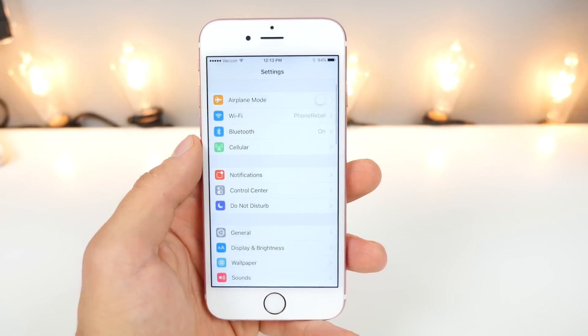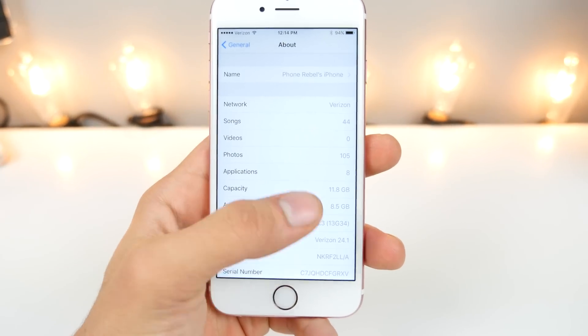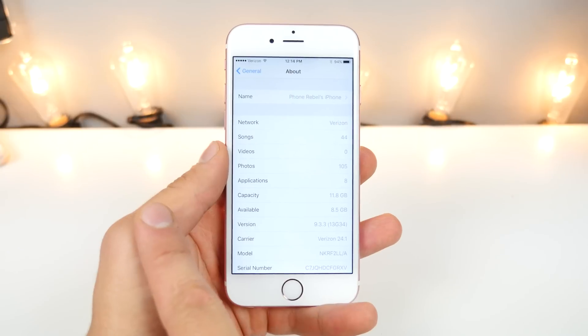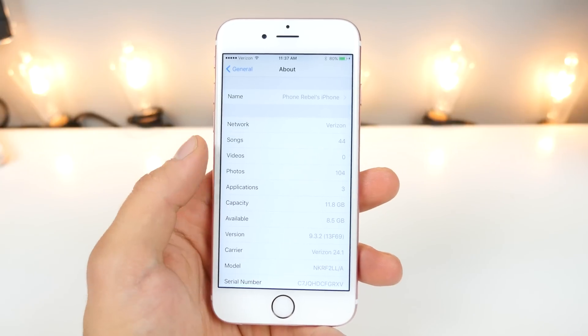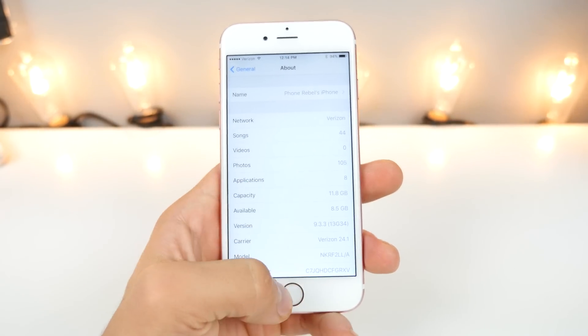I just wanted to mention before and after storage size, but first let me show you that I am running it. The interesting thing is that the build number is the very same one as Beta 5. So from Beta 5 of 9.3.3 to the final release, nothing has changed — this is essentially Beta 5. Starting from 9.3.2, the storage is 8.5 GB available, same as before. Nothing changed here.